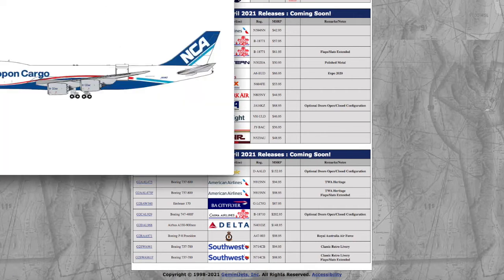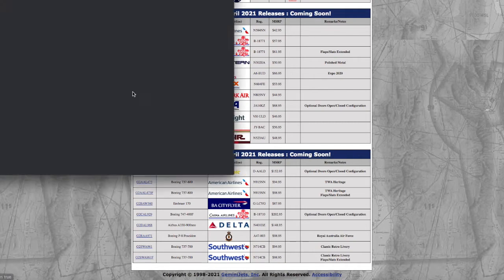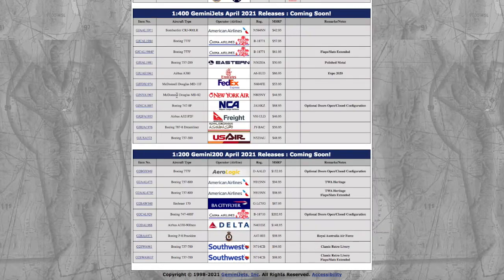Moving on, we have a Nippon Cargo Airlines 747-8 Interactive. This is going to be Gemini's next addition to their Interactive series, and it actually looks really, really nice. This would be a really cool custom, though pretty hard to do. Gemini, I hope you're going to do a good job on this livery — I'm personally a big sucker for Nippon Cargo's livery, I love it. Registration is JA14KZ, and the price is $68.95.